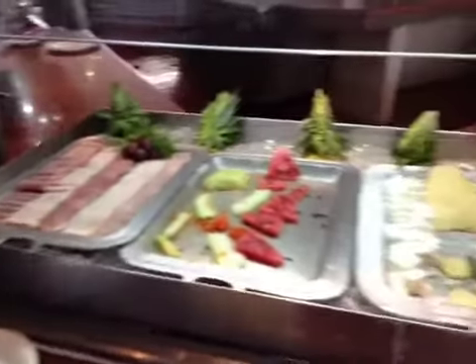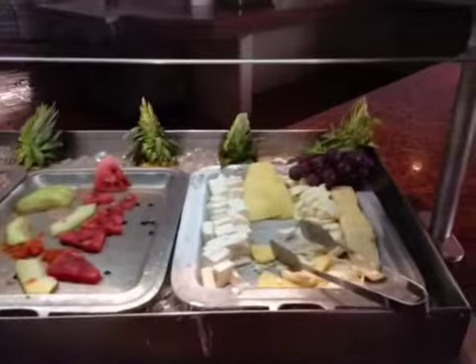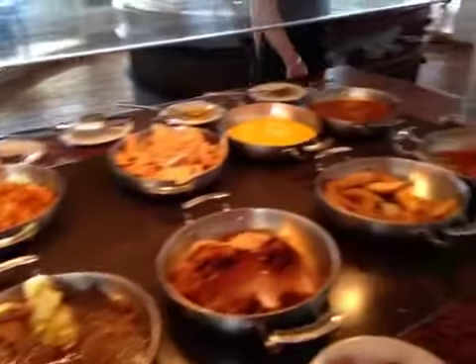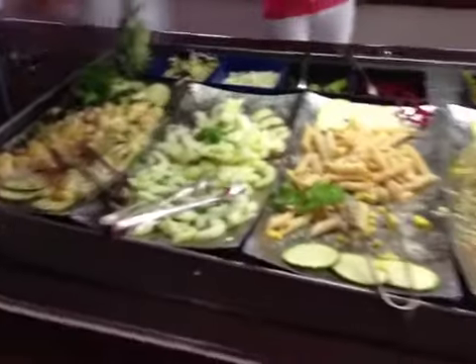There's cheese, and hot items ranging from paella to pork loin to nachos, as well as a salad station.